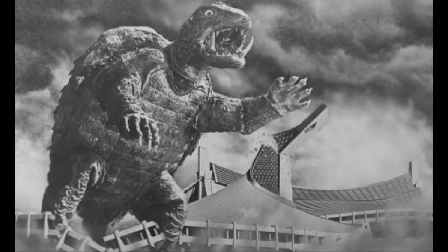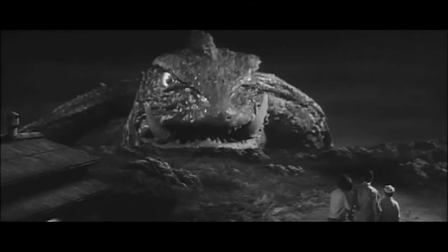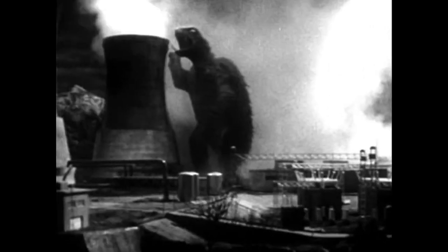So at number 4 we have Gamera 1965 from Gamera the Invincible. I really do like this suit, I think it's a really cool suit. I have the same feelings towards it kind of like the Godzilla 1954 suit — they're both amazing and good suits. Number 4 is Gamera 1965.